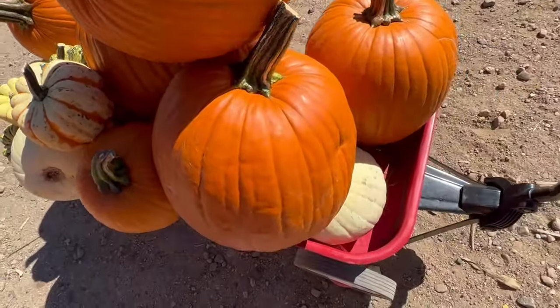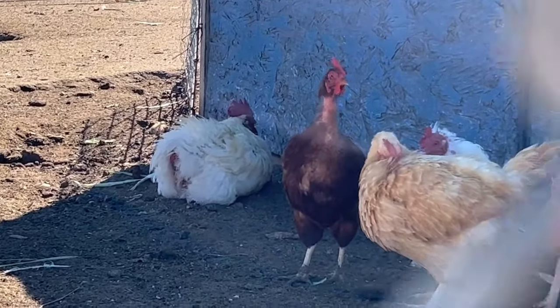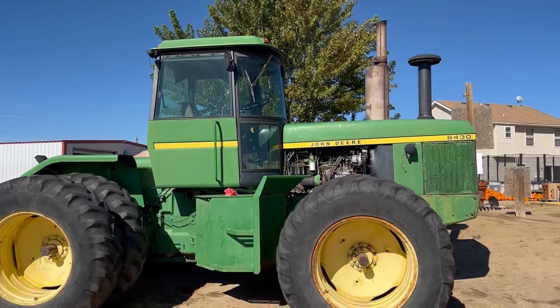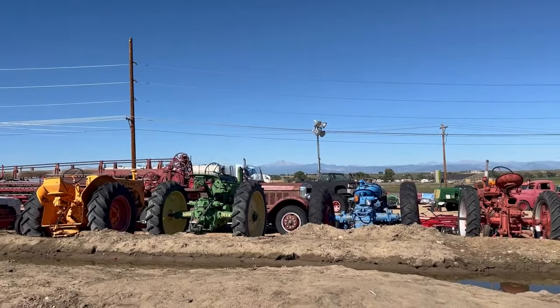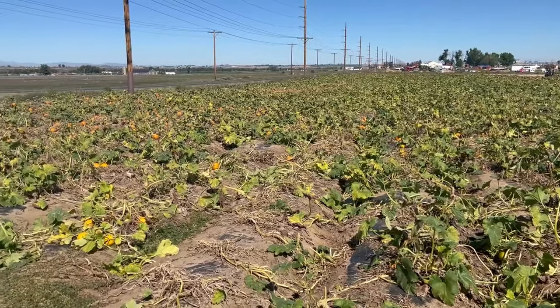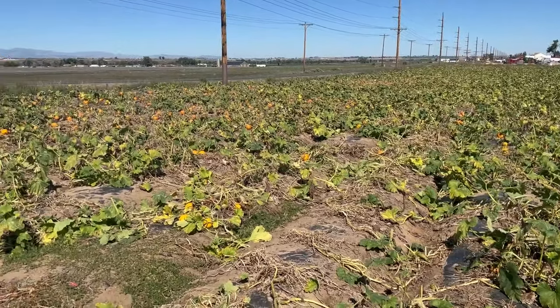It's fall and fall means pumpkins. Come with us as we go to a farm to pick some pumpkins. I'm Brandy and today we're going to visit Miller Farms in northern Colorado. We're going to see where pumpkins grow, what they need, and what other fun things you can do at the farm. Let's take a virtual field trip.